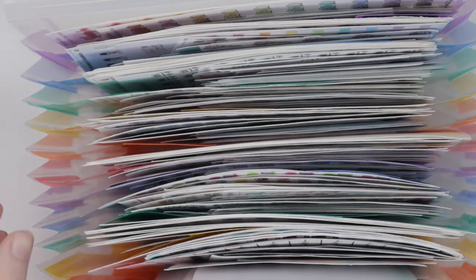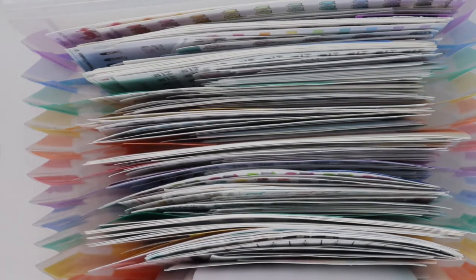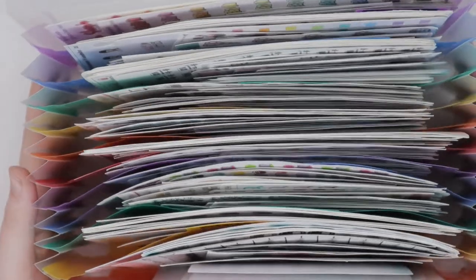If there's a certain sticker and you can't remember where to find it, rewind and find it. If you can't, comment down below and I will help you figure out where it's from and see if I can find you a link, but there's no way I could link them all because I literally have thousands.